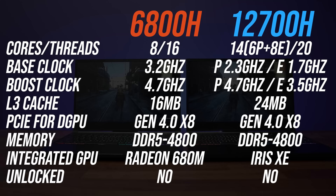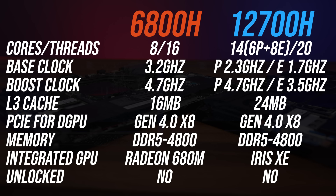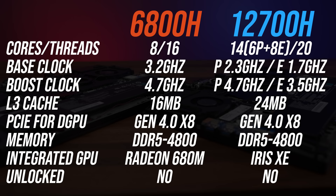Intel is offering more cores and threads this year with 12th gen due to their new hybrid design that uses higher power performance and lower power efficient cores. Both CPUs have similar single core turbo boost speeds, however the i7 has more cache which is known to affect games. Both support the latest DDR5 memory and use PCIe Gen 4 for the discrete graphics and storage.